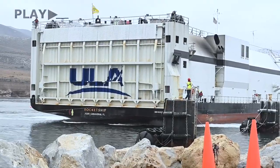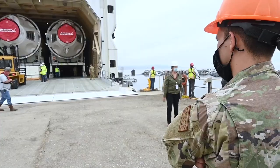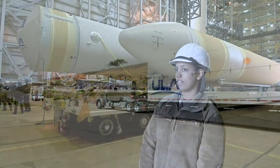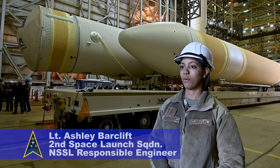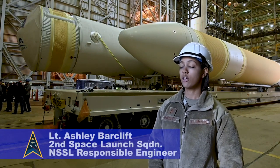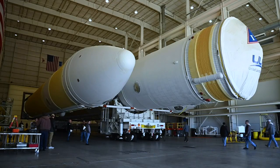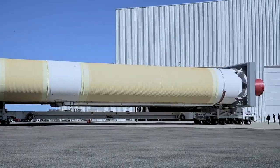We receive hardware several months prior that comes in from our boathouse, then we offload the vehicle and transport it to our horizontal integration facility. There we go through what's called horizontal integration, which is where we mate all three boosters together, apply the appropriate ordnances, and do all of the electrical checkouts for the first and second stage.